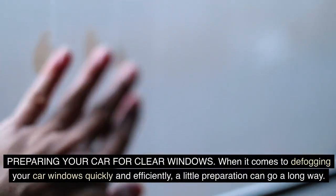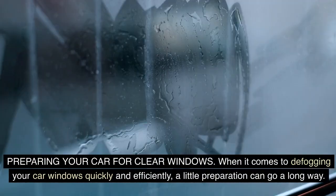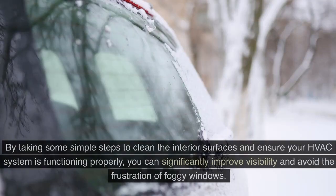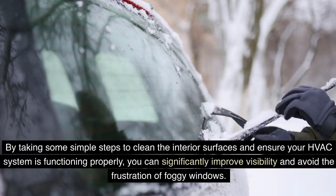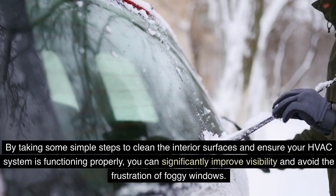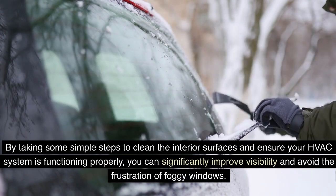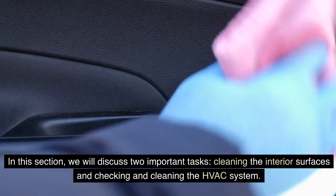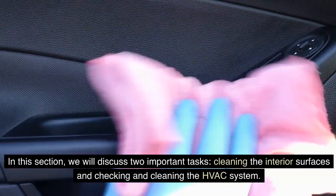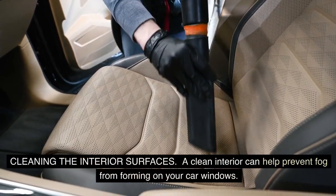Preparing your car for clear windows: when it comes to defogging your car windows quickly and efficiently, a little preparation can go a long way. By taking simple steps to clean the interior surfaces and ensure your HVAC system is functioning properly, you can significantly improve visibility and avoid the frustration of foggy windows.